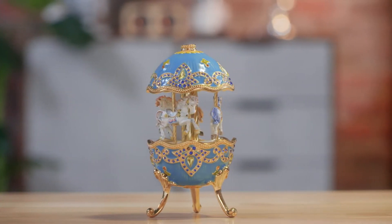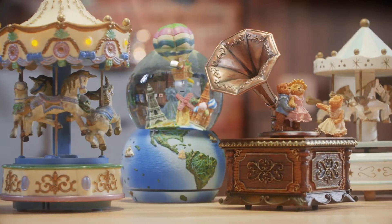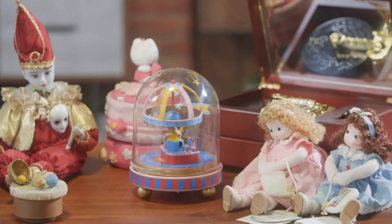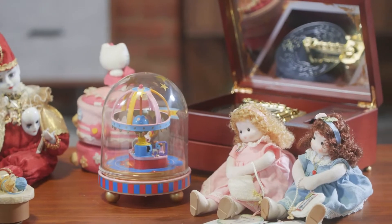In the past, a music box could only play one song. It was nice for a few days, but soon it starts collecting dust. What if there was one music box that could play any song you like?